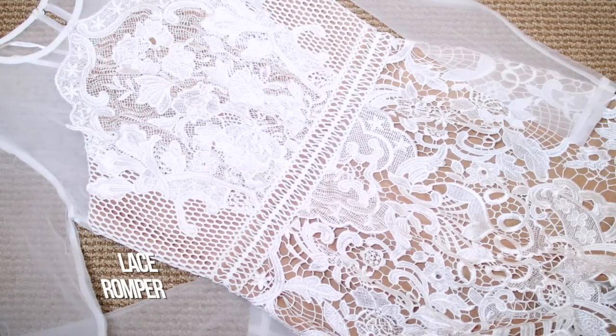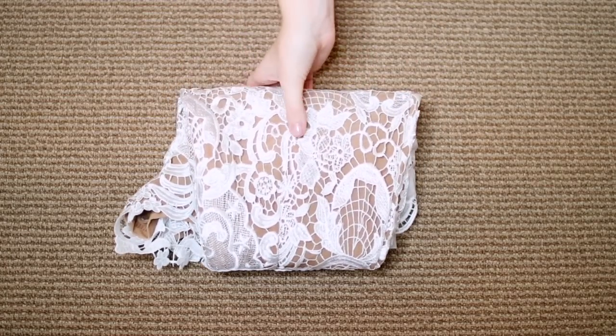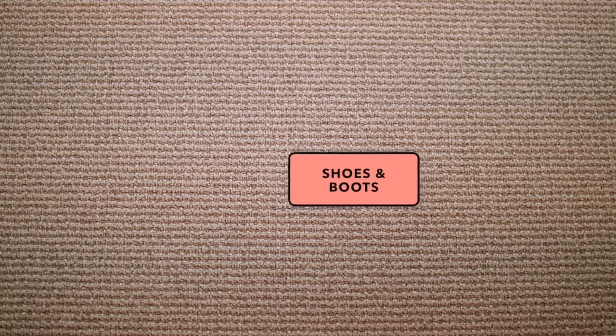I'm actually going to be away over New Year's Eve, so I had to bring something formal. I always think it's smart to pack a more formal option because you never really know where you might end up and you might need something a little bit nicer.